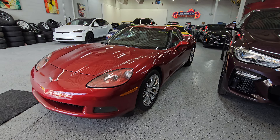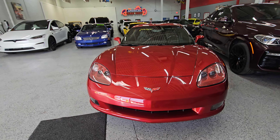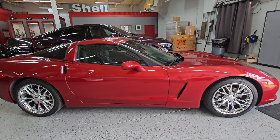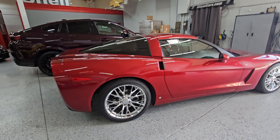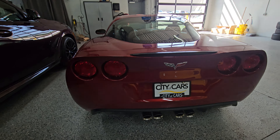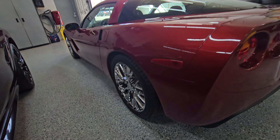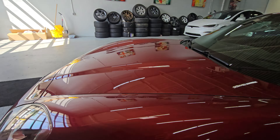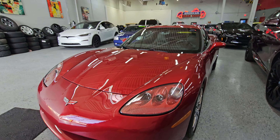The previous owner took extremely good care of this vehicle. As you can see walking around the car, even for a 2008, this thing is just mint. It actually comes with two sets of rims on the vehicle, which I'll show you here in a little bit. But just walking around it, there is really nothing to apologize on this car. It is absolutely in showroom condition.